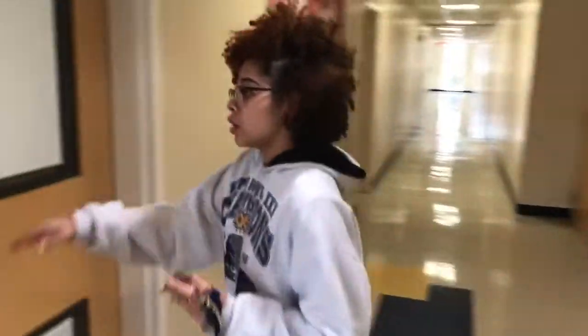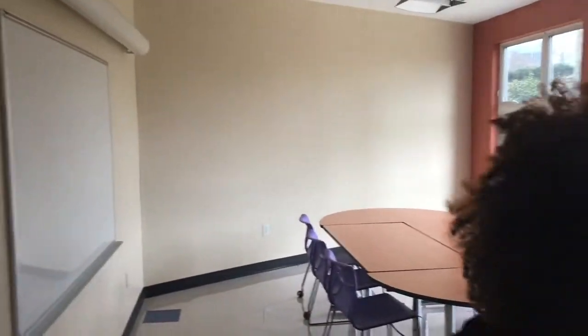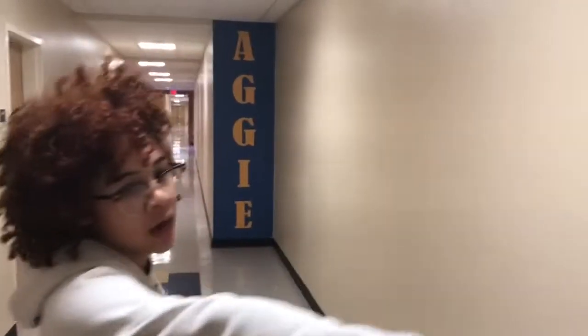First things first, we have a seminar room. If you look at places like Richmond or McCain, they have lounges where you can study with friends and stuff. Coming down this way, we have different styles of dorms — on this side are traditional dorms, and on the other side are different styles.